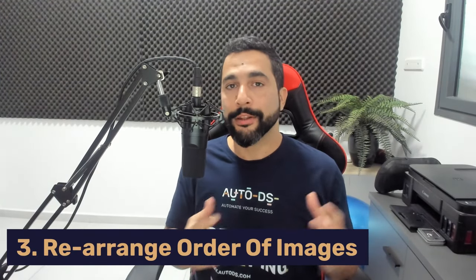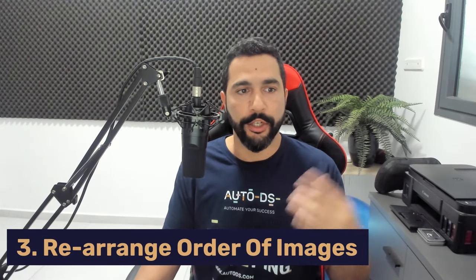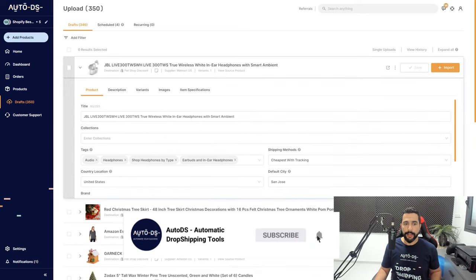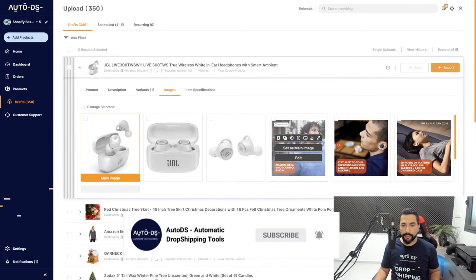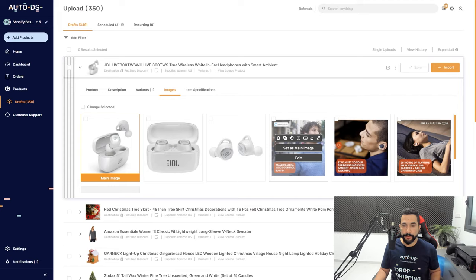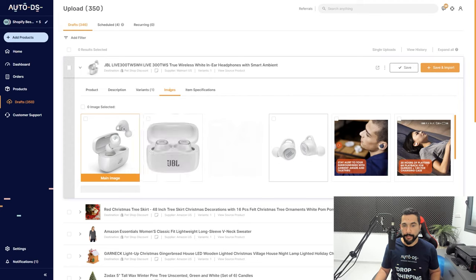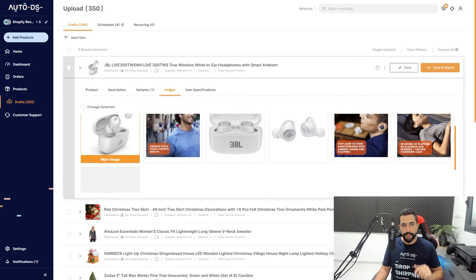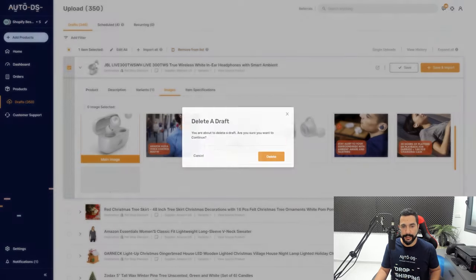The third update: you can now rearrange the image order on the drafts page or your products page. Go to the drafts page, open up a product, then click on Images. You can rearrange the images by simply clicking, dragging, and dropping them into the order you want displayed on your product page. Note: don't sell JBL — that's a VERO product. But that's exactly what I wanted to show you — you can now rearrange your images on your drafts or products page.